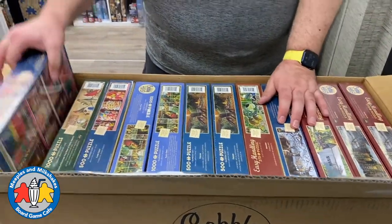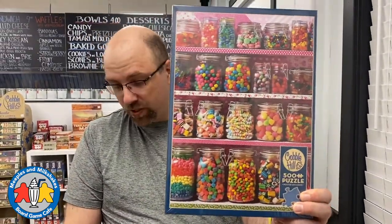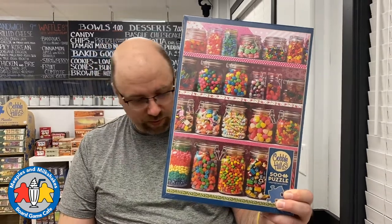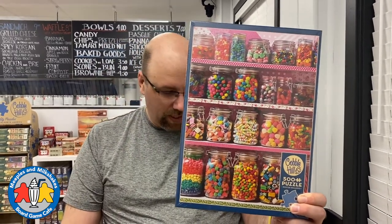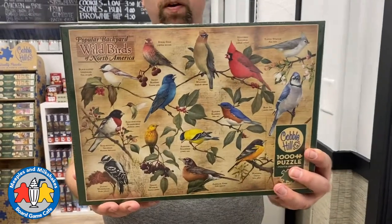First up we have a 500-piece puzzle called Candy Shelf. We've had this at a thousand pieces before and we might again — I can't remember if we also ordered it at a thousand. And another one called Candy Shelf as well — two of those.